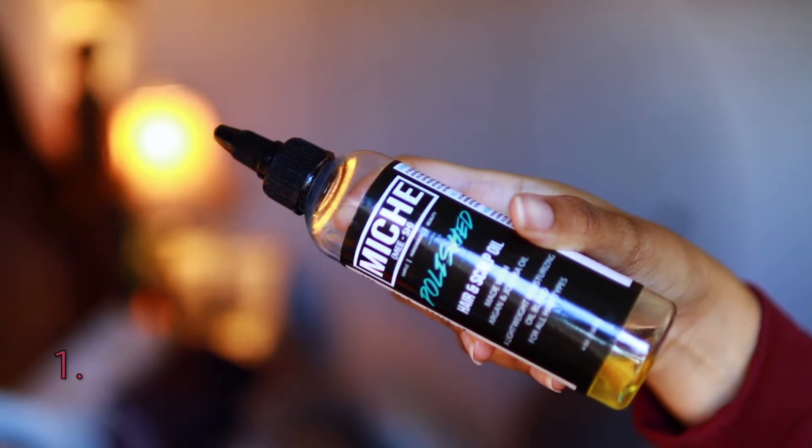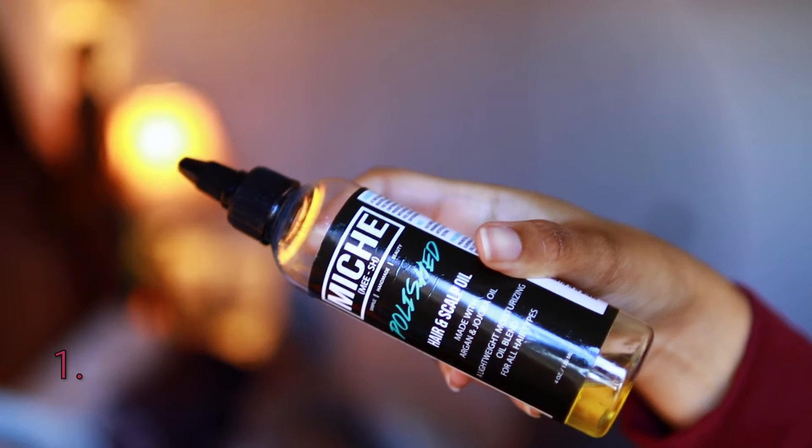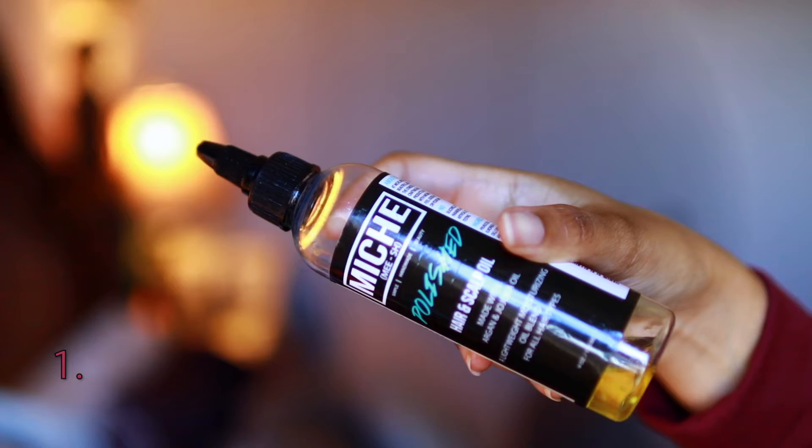I don't have any particular order — no kind of organization. I just have the products in front of me. So the first product I'll grab is this oil. I've really been liking it, and I can feel an instant difference on my scalp when I apply it. This is the Miche Polished Hair and Scalp Oil. It's a really simple oil with lightweight moisturizing oils, and my scalp feels very nourished and moisturized after using it. If you're looking for a simple scalp oil to help with dandruff or dryness, this is perfect.